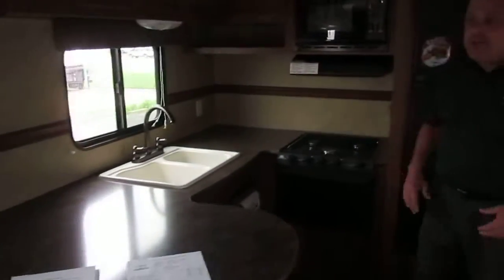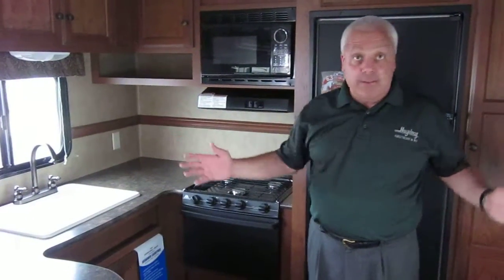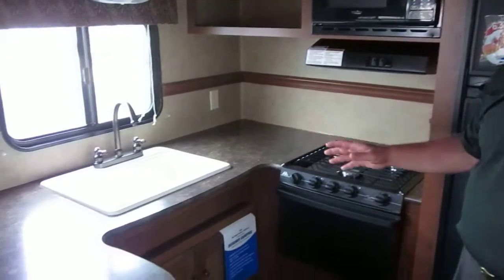Moving back to the galley — this is a unique system because it is a rear kitchen. That means it opens up all of the living space, with all the amenities and certainly plenty of counter space.